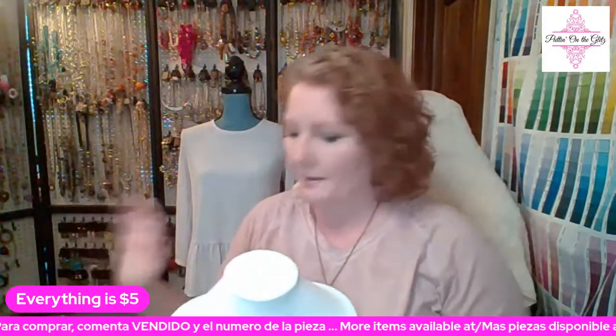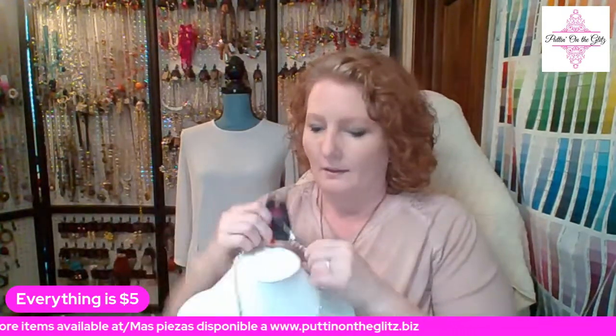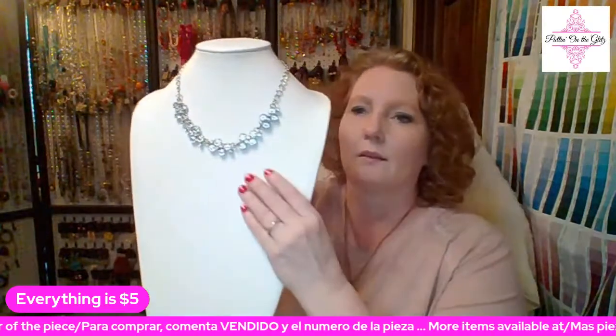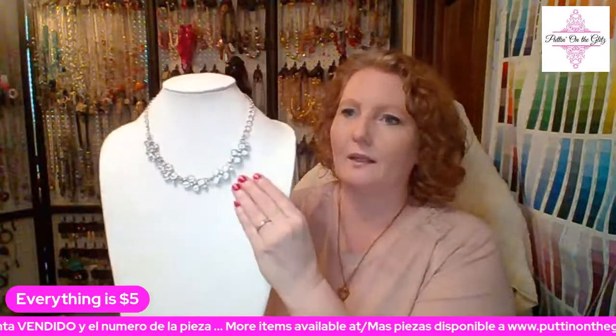For those of you who don't know what blockbuster means, it just means this is one we carry all the time. We have a limited amount of things that we have all the time. The rest of it is just limited quantities — so until it sells out we have it, and then it's gone unless they choose to re-release it later.